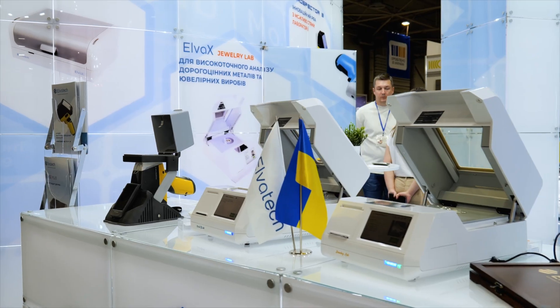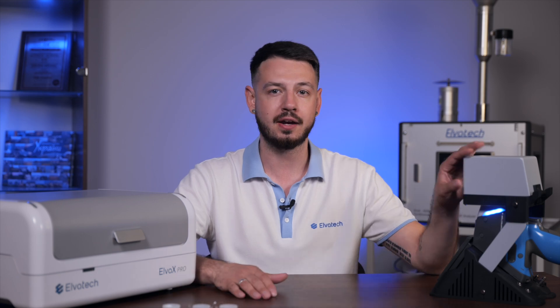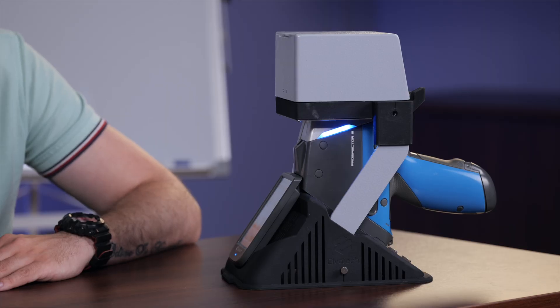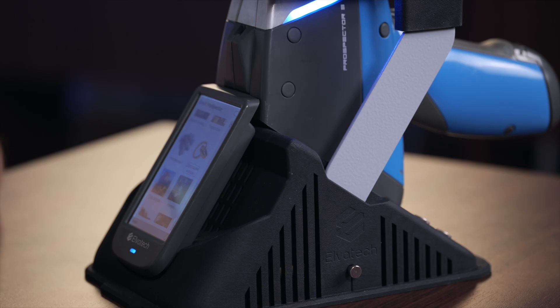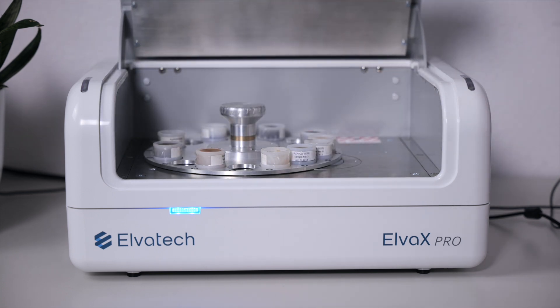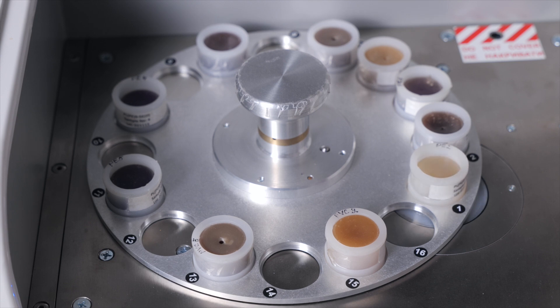Elvatex has been a leader in the analytical equipment market for many years. We produce both handheld and benchtop analyzers that enable accurate and reliable analysis of food products. Our flagship handheld analyzer, Prospector 3, provides high measurement accuracy and ease of use, making it ideal for on-site analysis. For laboratory settings, we offer benchtop analyzers such as the Elvox Pro, equipped with a 16-position carousel, ensuring maximum efficiency when analyzing large numbers of samples.